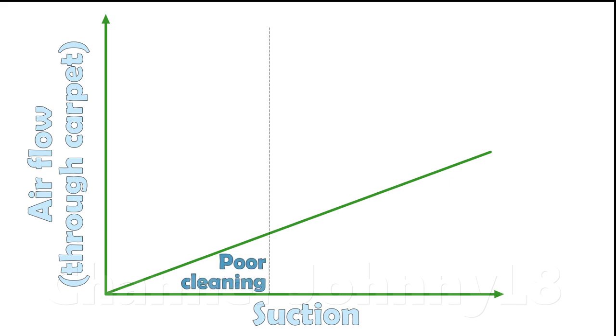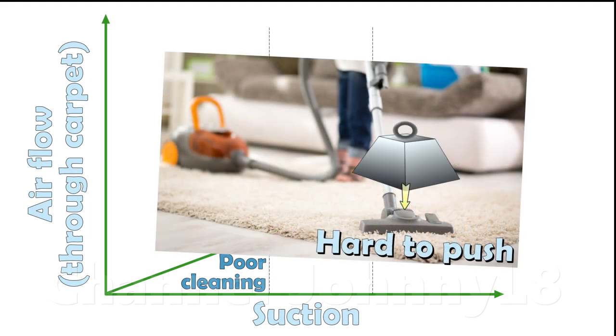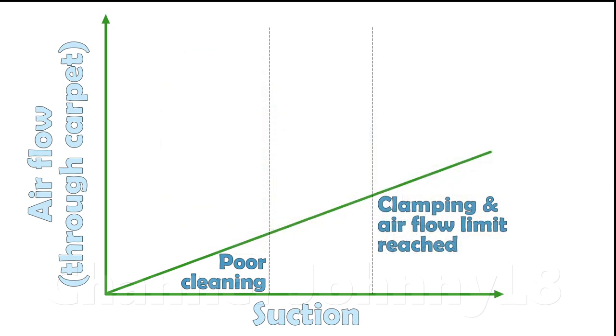If suction is too low, then there's low air flow through the pile, and relatively poor cleaning performance. Conversely, if suction is too great, the larger pressure difference causes the cleaner head to clamp excessively on the surface, making it difficult to push around, and vacuuming becomes a tiresome chore. Suction is often optimised to provide maximum flow through the pile whilst avoiding excessive clamping.